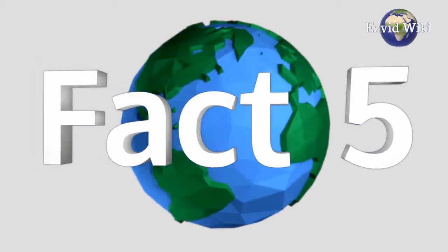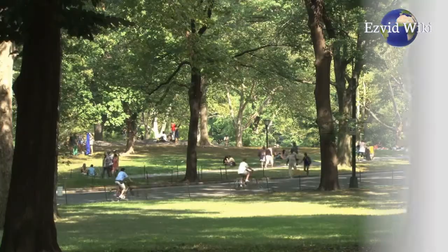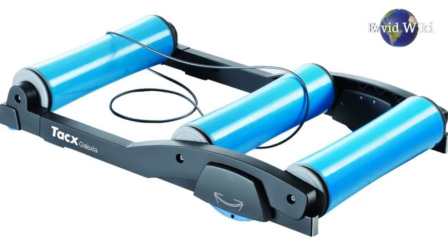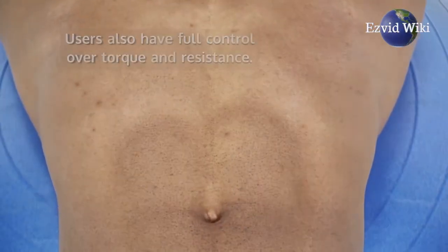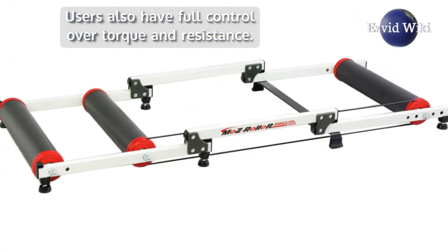Fact number 5. Riders use the same bicycle they use outdoors on a bike roller. Because of this, the same exact muscles are targeted. Users also have full control over torque and resistance.